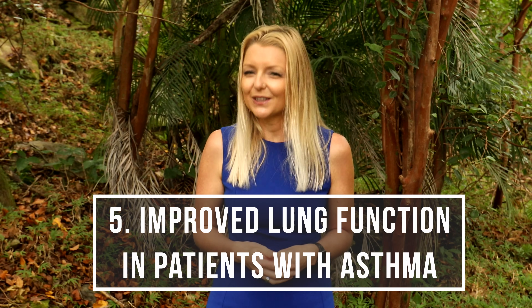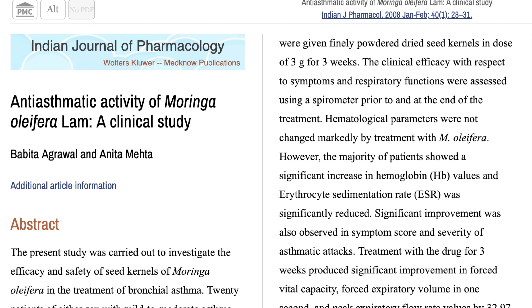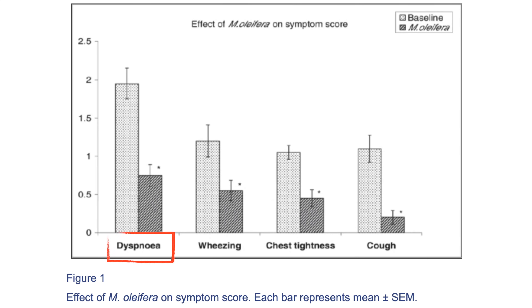Number five — improved lung function in patients with asthma. Patients with mild to moderate asthma were given 3 grams a day of finely powdered Moringa seeds for three weeks. Researchers found significant improvement in lung function parameters, including an improvement in lung volume and pulmonary function, as well as a significant reduction of symptoms. Participants had less shortness of breath, less wheezing, less chest tightness, and less cough.